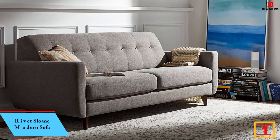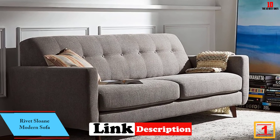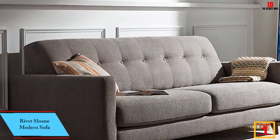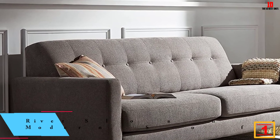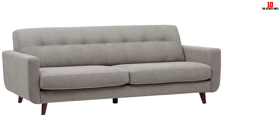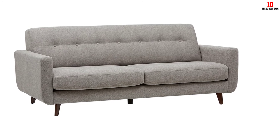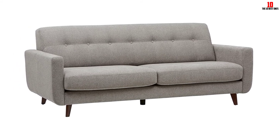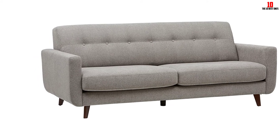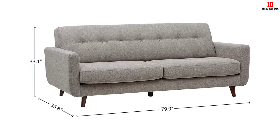And finally, at number one we have the Rivet Sloan Modern Sofa. If you're looking for an uncluttered and classic sofa with a modern twist on classic looks, the Rivet Sloan comes in two sizes — 65 inch and 81 inch — so you can right-size your seating whether you've got a sprawling lounge or a smaller studio to furnish. If you're investing in a sofa you obviously need to consider durability, especially if you have children or pets — the Dacron-wrapped foam of the cushions makes wiping this couch down a cakewalk.